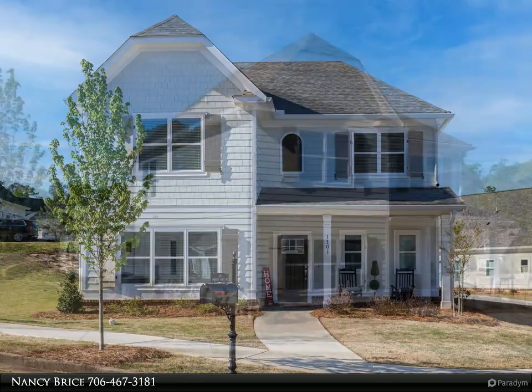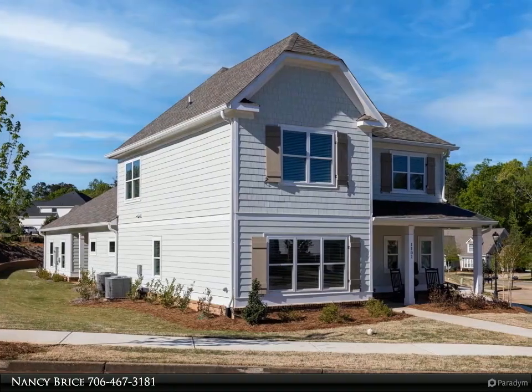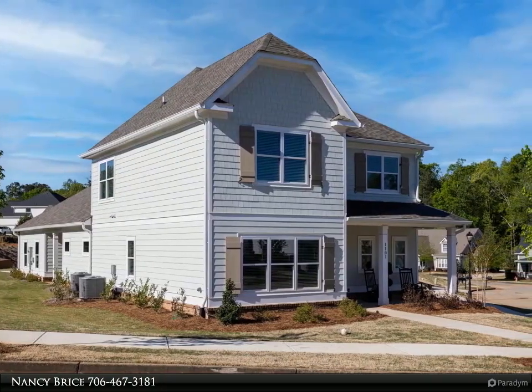Come see this immaculate four-bedroom home with the primary suite on the main floor, featuring dual vanities, a large tiled shower, and walk-in closet.